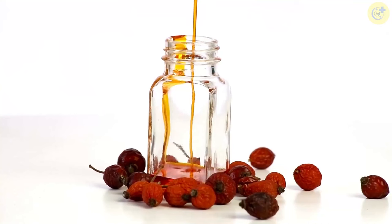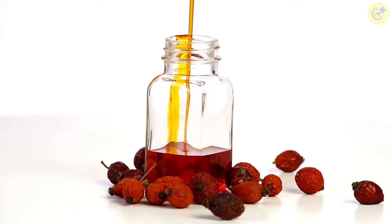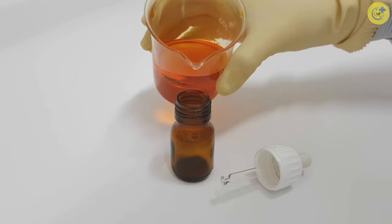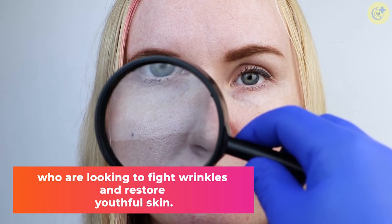Number 3: Rosehip Oil. Rosehip oil contains high levels of vitamin A, also known as retinol. Rosehip oil is non-comedogenic and won't clog pores or cause acne breakouts. This makes it a great choice for those with oily or acne-prone skin who are looking to fight wrinkles and restore youthful skin.